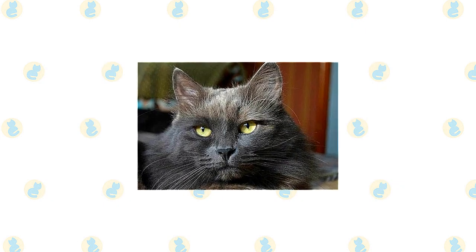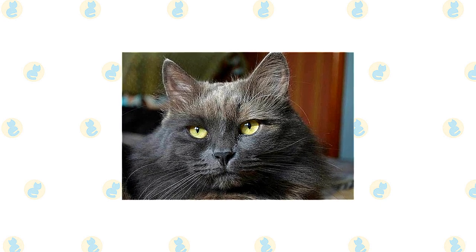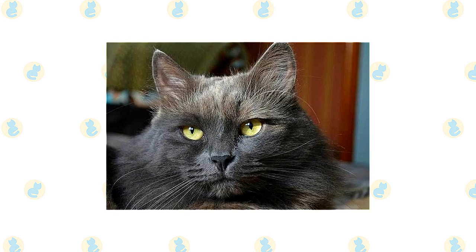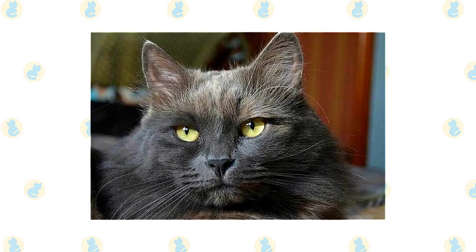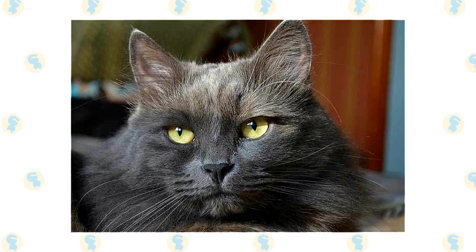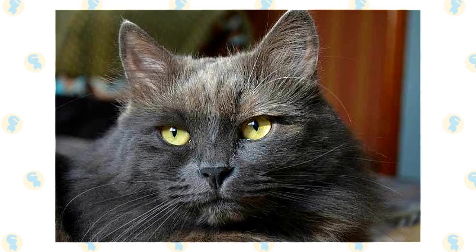The International Cat Association breed standard for the Nebelung calls for them to have a modified wedge-shaped head that is more pointed than rounded, although their long hair may give the head a rounded look. Large ears are wide at the base with pointed tips, and rich, deep green eyes have a slightly oval shape and are set wide apart. Kittens may have yellowish-green eyes, but by the time they are two years old, they should have developed into the vivid green of maturity.